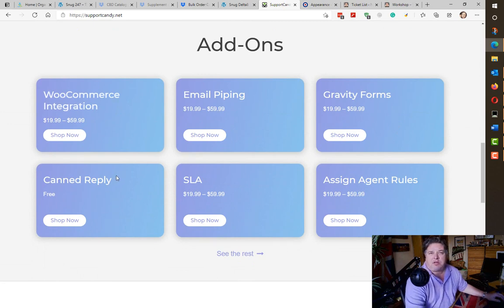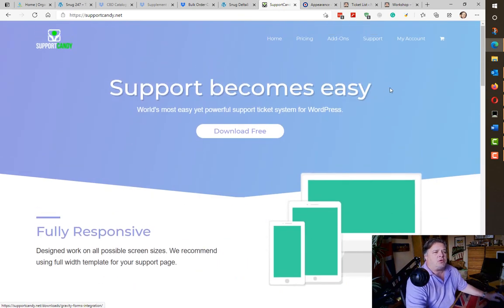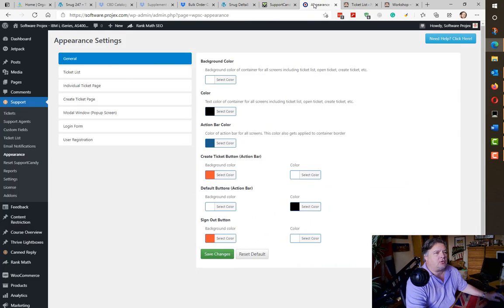They have canned replies that are free, so you can set up your standard replies for commonly asked questions. You can also integrate with Gravity Forms — that's a whole other subject, I've done that on one of the websites. So what does Support Candy look like? Let's look on one of my websites that's running it.